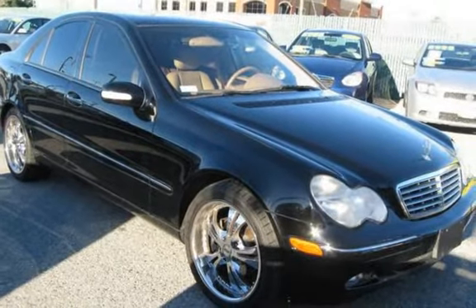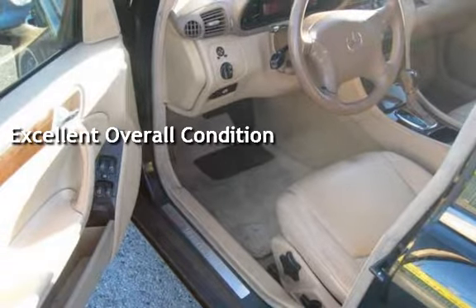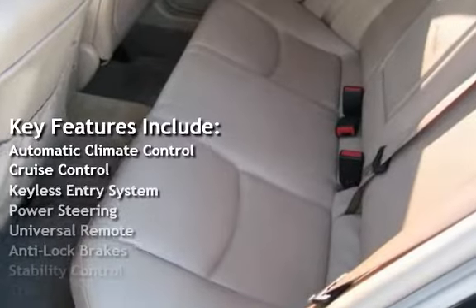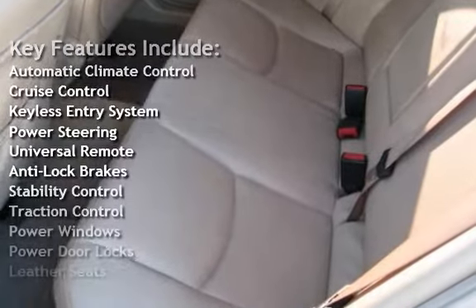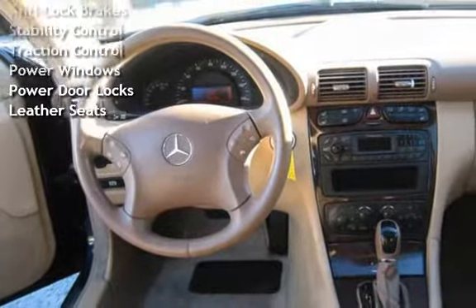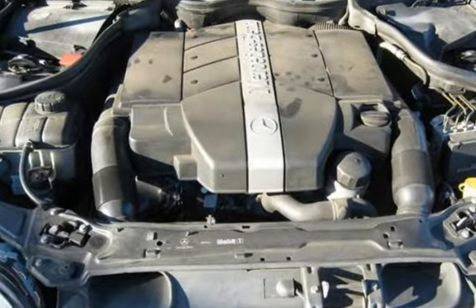This vehicle is in excellent overall condition. Key features include: automatic climate control, cruise control, keyless entry, power steering, universal remote, anti-lock brakes, stability control, traction control, power windows, power door locks, and leather seats.